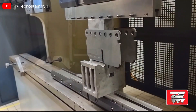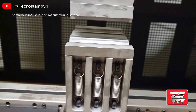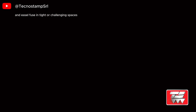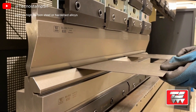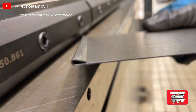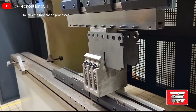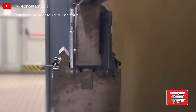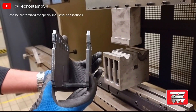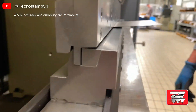The Special Tool U is a versatile and essential instrument used primarily in industrial and manufacturing settings. Designed for specific tasks, it features a unique shape that allows for precision and ease of use in tight or challenging spaces. Typically constructed from durable materials such as high-carbon steel or hardened alloys, it is engineered to withstand significant wear and tear. Its applications range from assembly and disassembly of mechanical components to intricate fabrication processes, and it can be customized for special industrial applications, making it a valuable addition to any workshop or production line where accuracy and durability are paramount.